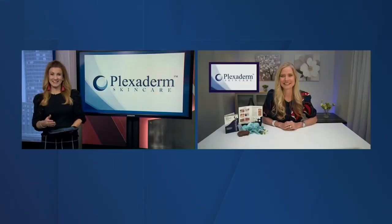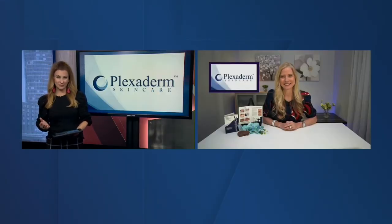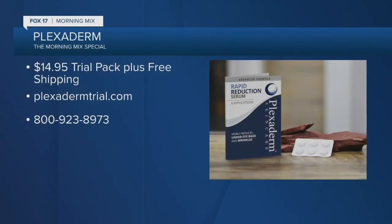Turn back the clock and give Plexiderm a try. Take that look of stress away from your face today. You can try the Plexiderm no-stress six-day, six-application trial pack for just $14.95 with free shipping by visiting Plexiderm.com or calling 800-923-8973. Again, go to Plexidermtrial.com or call 800-923-8973. Thanks so much, Annette.